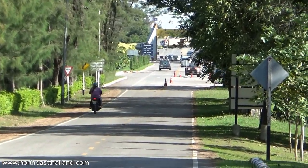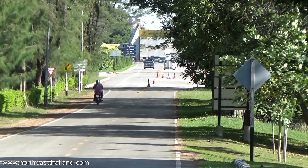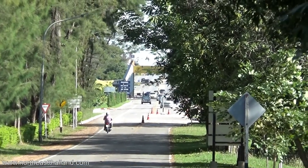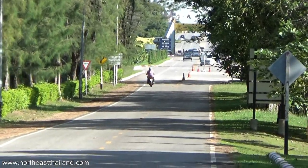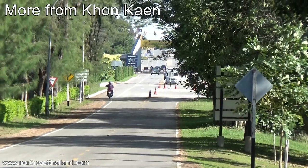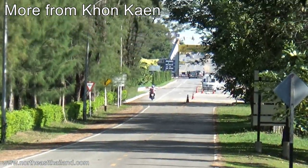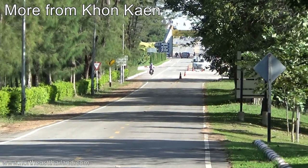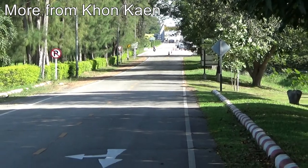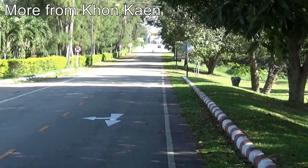All right guys, well that's it. I'll put a link to the blog post in the video description. I'll have pictures of the security on the blog post for sure. And if you want to see more stuff from Konken, check out northeastthailand.com. I'll have a playlist of all the videos made in the city and in the province on that page. All right guys, as always, thanks for watching.